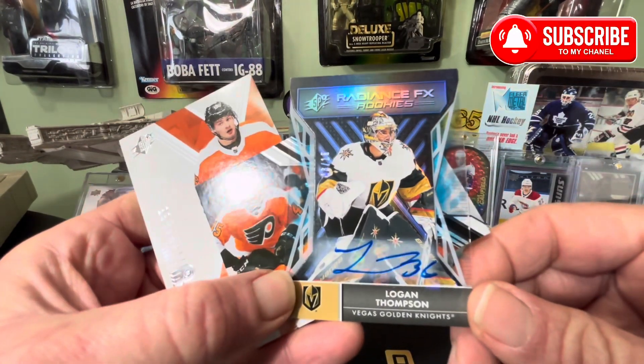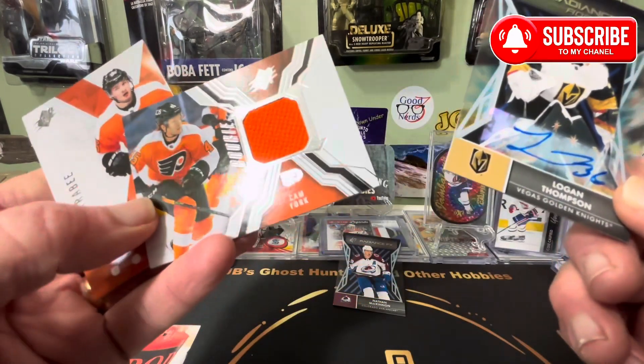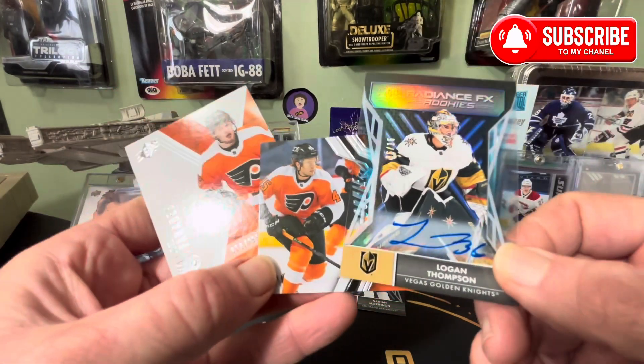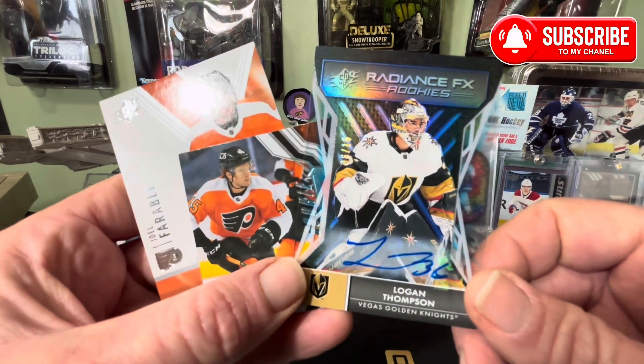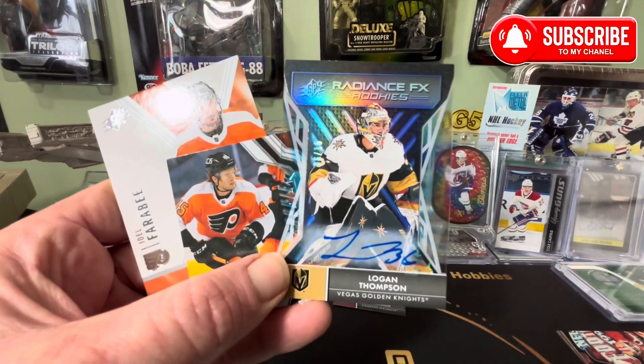Radiance FX Rookie's Logan Thompson autograph — nice. Let me know what you think. I think it's pretty good. Logan Thompson hopefully is pretty good. I appreciate you guys watching. Like, share, comment, subscribe and I'll see you soon, my friends.